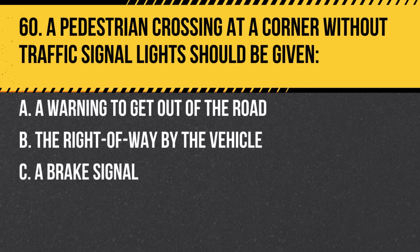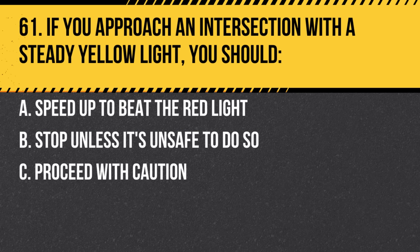Question 60. A pedestrian crossing at a corner without traffic signal lights should be given: a. A warning to get out of the road. b. The right of way by the vehicle. c. A brake signal. Answer: b. The right of way by the vehicle. It's essential to ensure pedestrian safety.